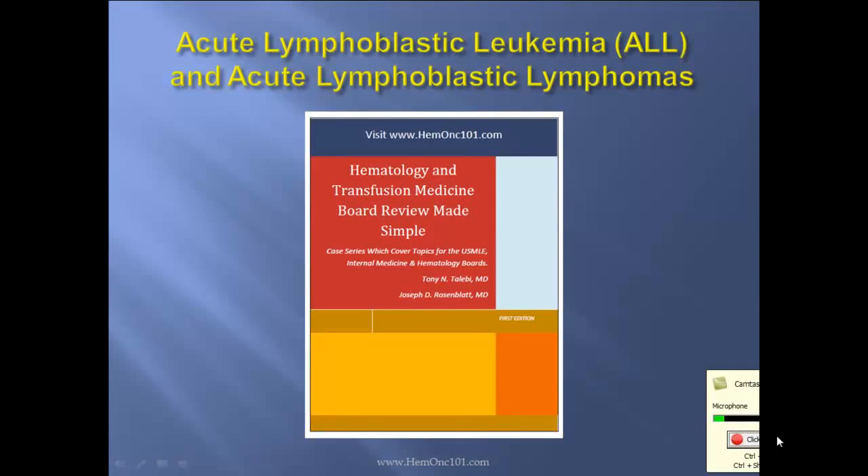Hello, I'm Dr. Tony Talibi, and this lecture pertains to acute lymphoblastic leukemia and acute lymphoblastic lymphoma of hematology and transfusion medicine board review, made simple.